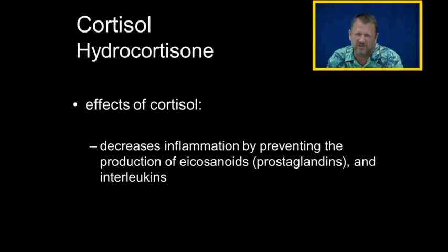Cortisol also decreases inflammation, and that's important to remember because we're going to use hydrocortisone and the glucocorticoids to treat inflammatory processes. The glucocorticoids decrease inflammation by preventing the production of the icosanoids — those are the prostaglandins — and we'll talk about interleukins as well, which are how white blood cells communicate with each other.